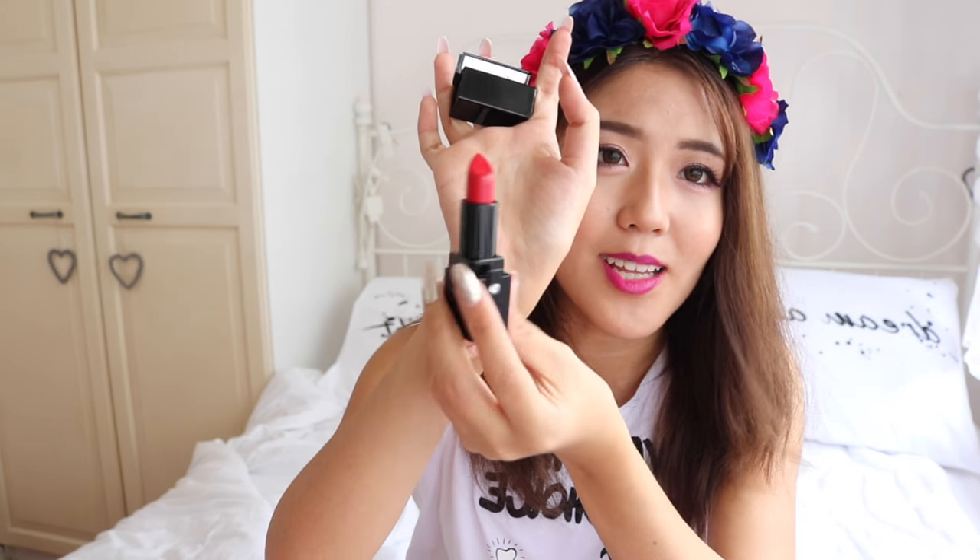Oh, we have another lipstick. This is the same range as the one I'm wearing. This is in shade number 3 and it's called Passion. Oh, the lipsticks have names. I remember this one as well — this is a super red lipstick.